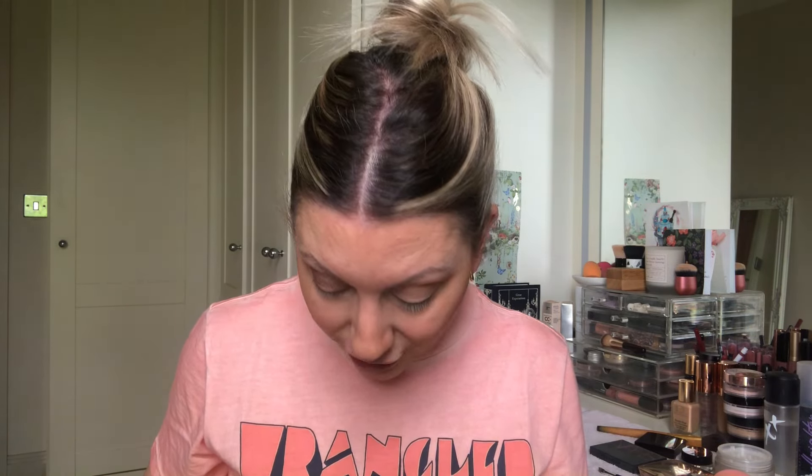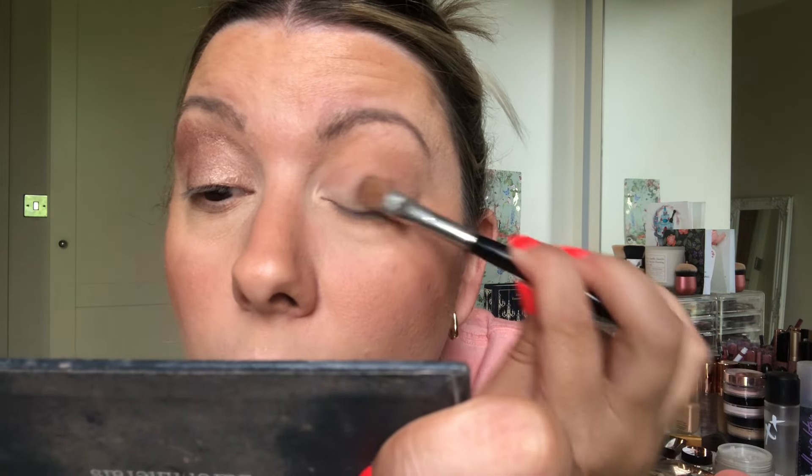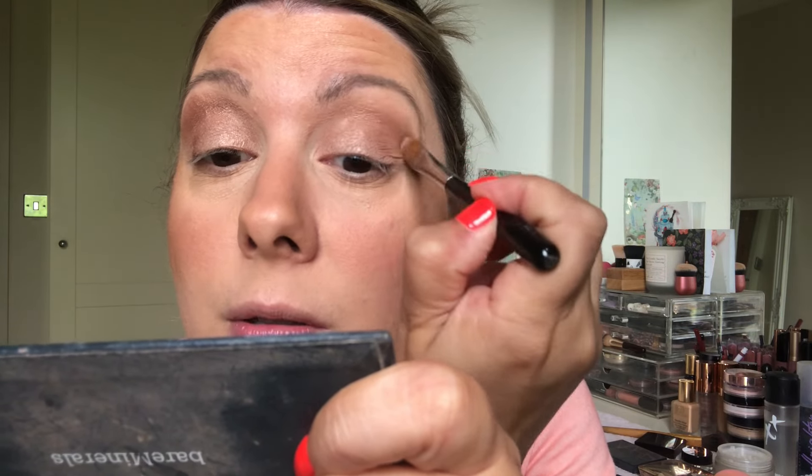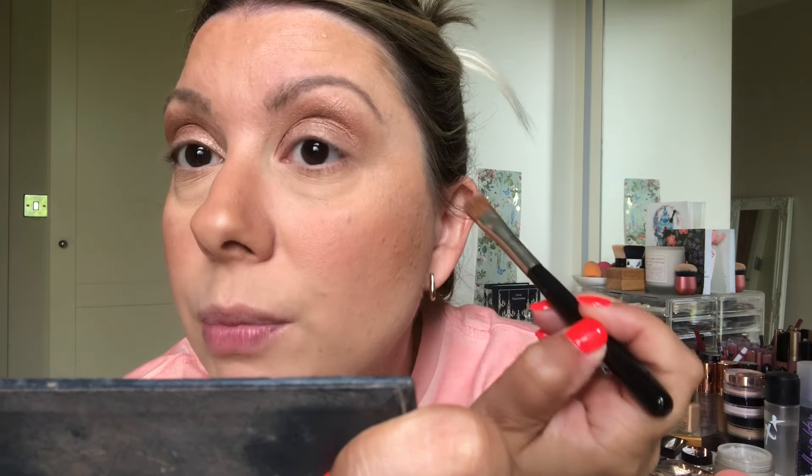Once I've placed that crease colour, I go in with the shimmery shade. Look at this shade — isn't it gorgeous? What I do is take that shade up over that crease colour like this, because if I didn't you really wouldn't see it. You get that lovely colour, and with the bronzer underneath it's just so nice. So I pack on most of the colour onto the eyelid first, then I tip my head and slowly take that over the crease colour — that bronzer I put down — and just leave it.